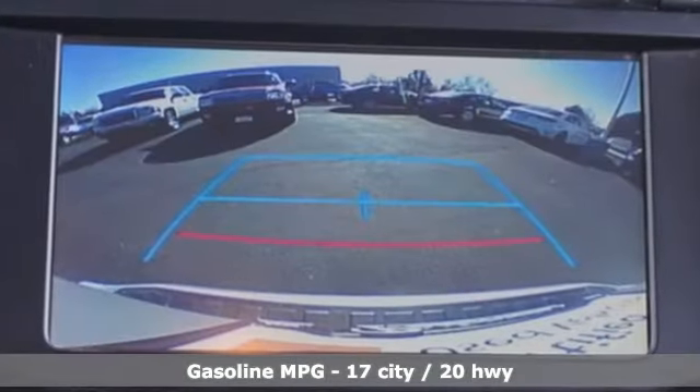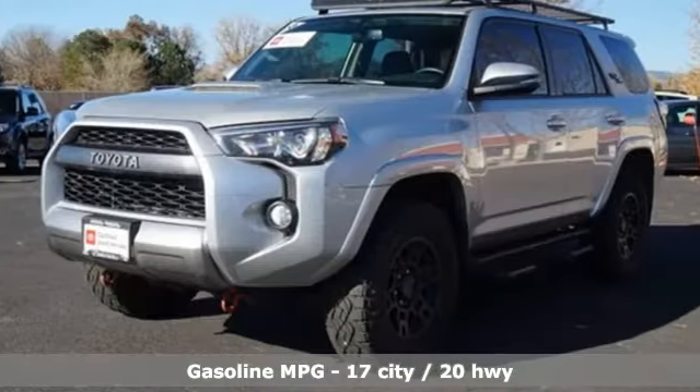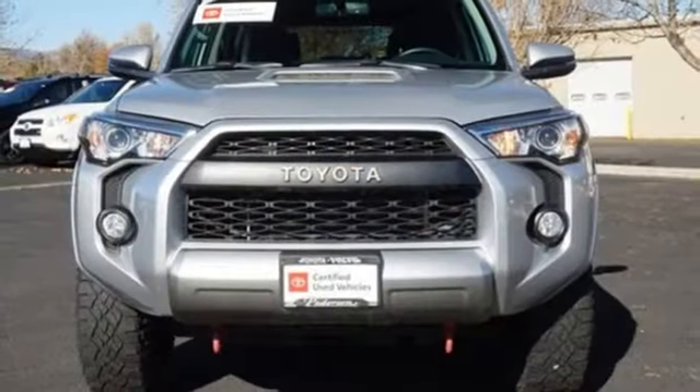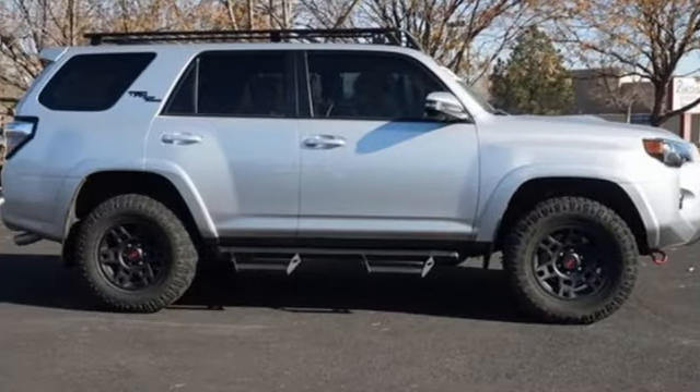V6 engine, air conditioning, smart device navigation, manual tilting steering column, wireless phone connectivity, streaming audio, trailer hitch receiver, key fob activated rear windows, and automatic transmission.